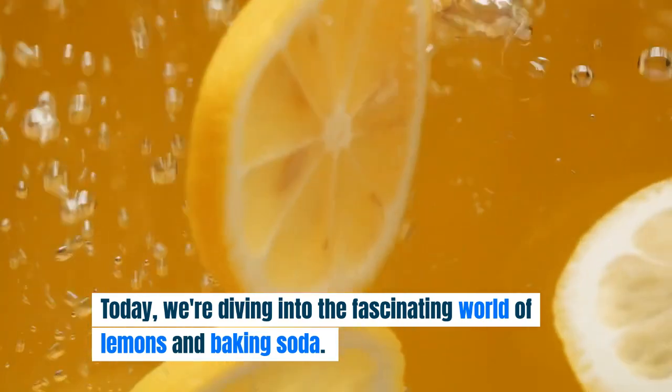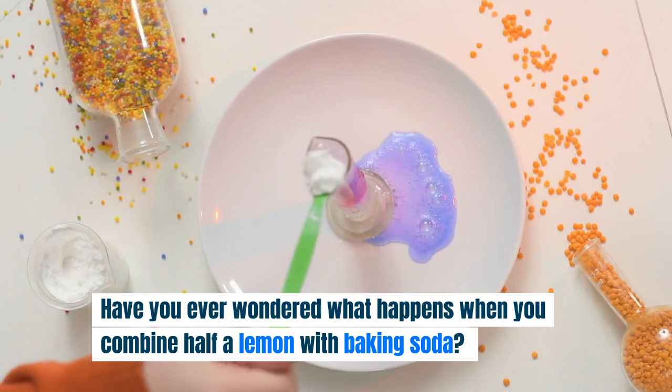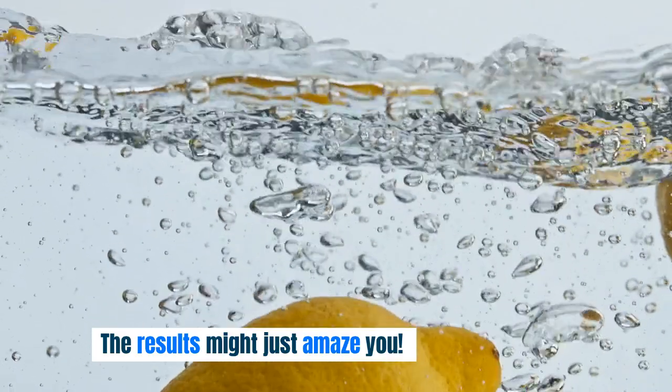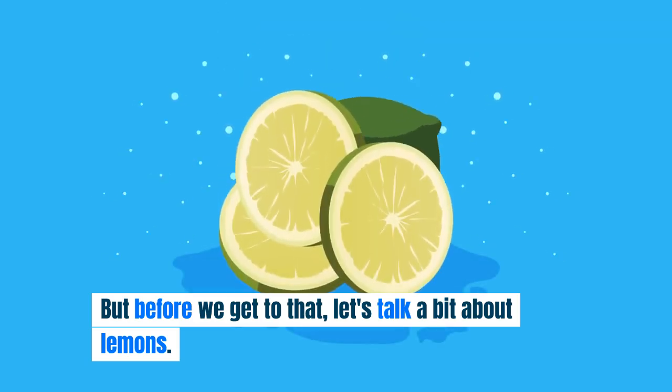Today, we're diving into the fascinating world of lemons and baking soda. Have you ever wondered what happens when you combine half a lemon with baking soda? The results might just amaze you. But before we get to that, let's talk a bit about lemons.